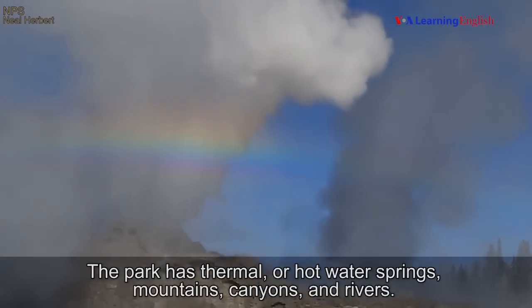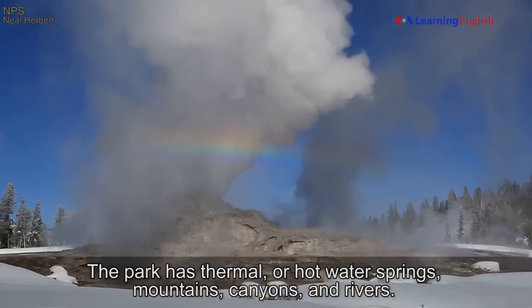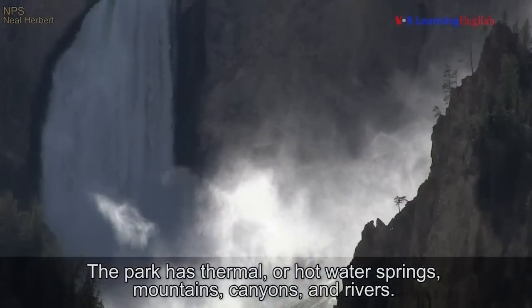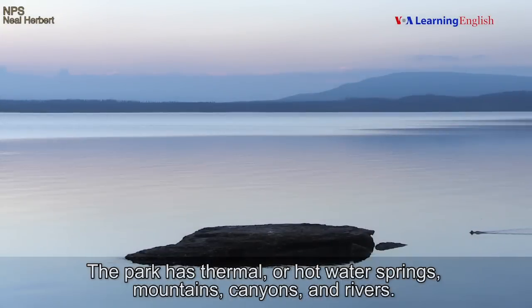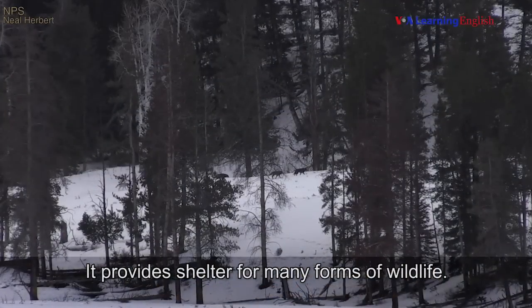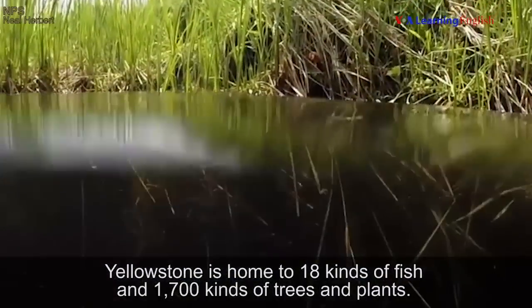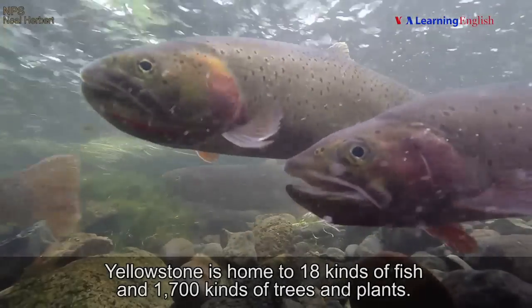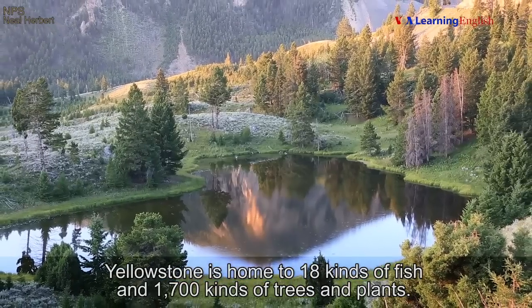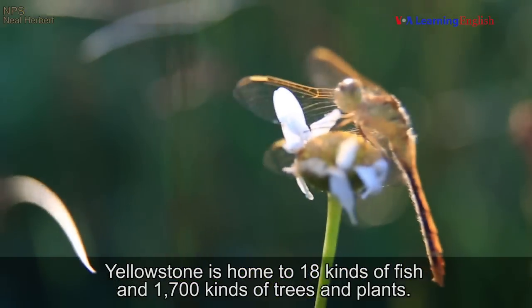The park has thermal or hot water springs, mountains, canyons, and rivers. It provides shelter for many forms of wildlife. Yellowstone is home to 18 kinds of fish and 1,700 kinds of trees and plants.